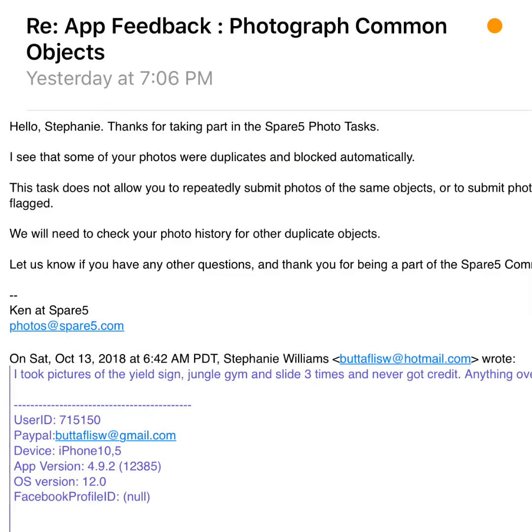Here's the email they sent me yesterday. It says: 'Hello Stephanie, thank you for taking part in the Spare5 tasks. I see that some of your photos were duplicates and blocked automatically. This task did not allow you to repeatedly submit pictures of the same object or submit photos that have been flagged. We will need to check your photo history for other duplicate objects. Let us know if you have any further questions. Thank you for being part of the Spare5 community.'